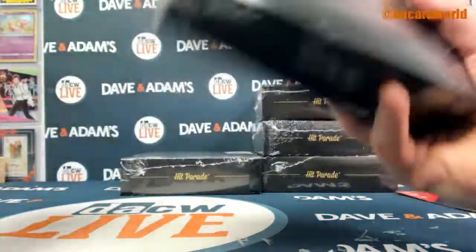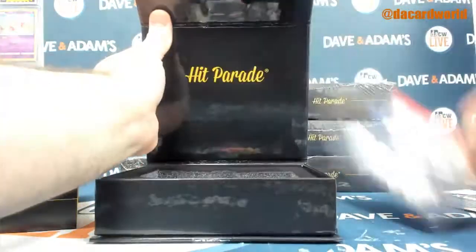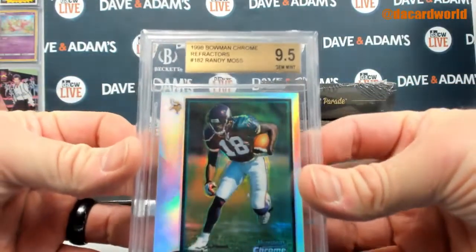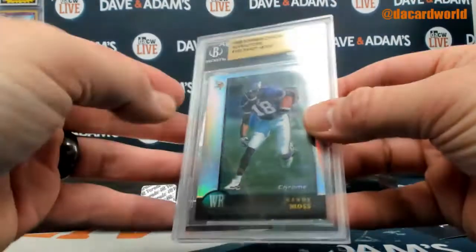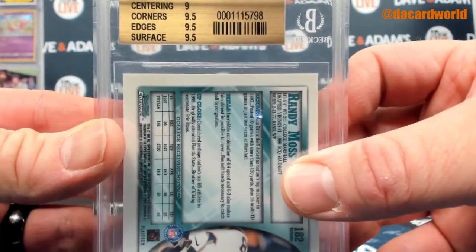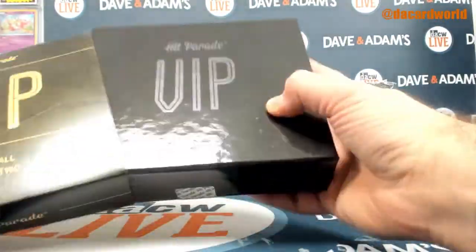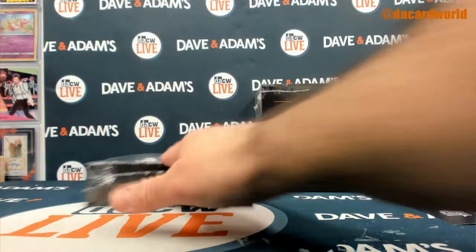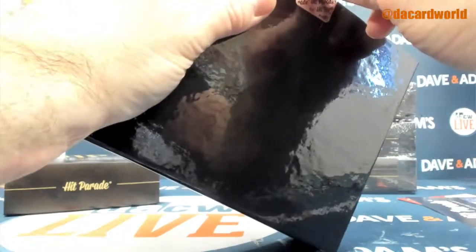20 of 50. That's Rookie. We've got 9 on the centering and 9.5 on the corners, edges, and surface. 36 of 50.